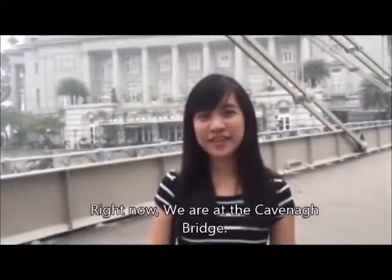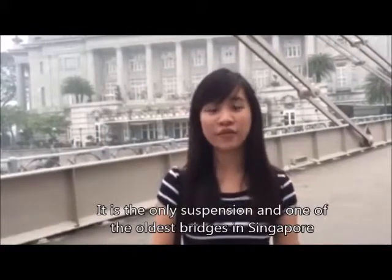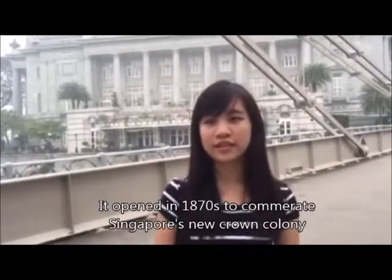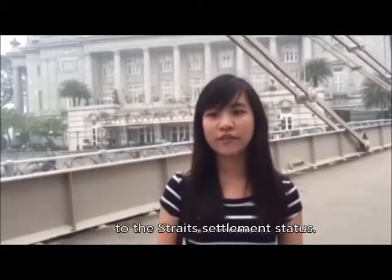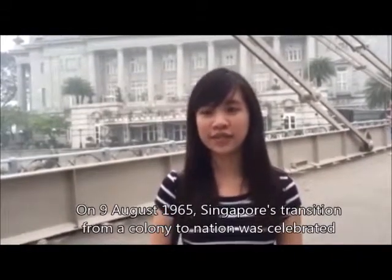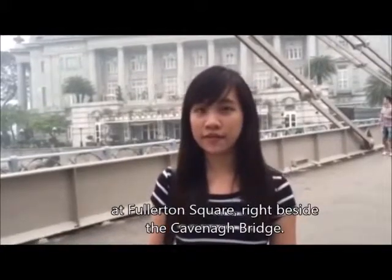Right now we are at Cavenagh's Bridge. It's the only suspension bridge and one of the oldest bridges in Singapore still in its original form. It opened in 1870 to commemorate Singapore's new crown colony of the Straits Settlement status. On 9 August 1965, Singapore's transition from colony to nation was celebrated at Fullerton Square, right beside Cavenagh's Bridge.